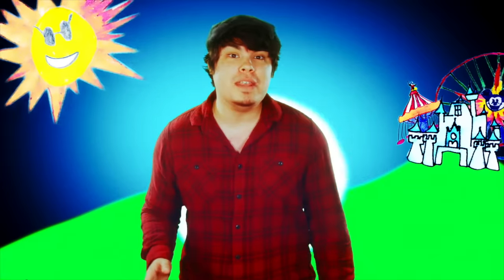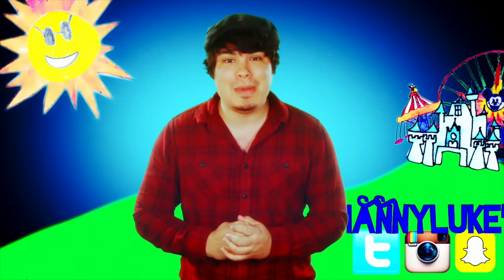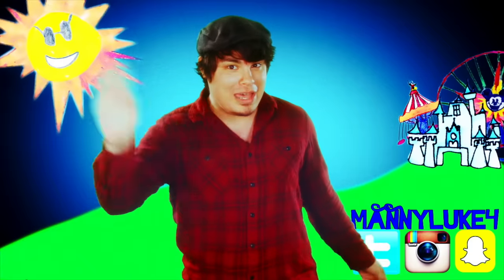Hey there, I'm Manny Luke. Congratulations on making it to the end of the episode. If you enjoyed it, there's a lot more where that came from. Just go to MewNowTV.com and hit the freebie tab to see all the latest episodes from my show and all the other wonderful shows on the site. If you want even more, become a secret agent — it's only six dollars for one entire year and you get full access to every episode of every show we've ever aired. I would love you forever. Follow me on Twitter, Instagram, and Snapchat for fun behind-the-scenes content, and I will catch you guys in the next episode. Goodbye!